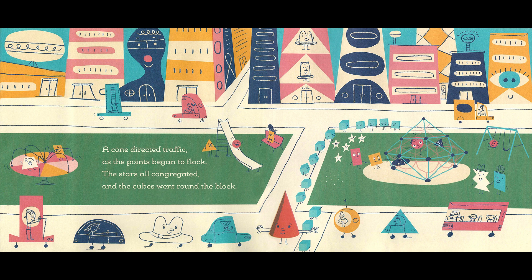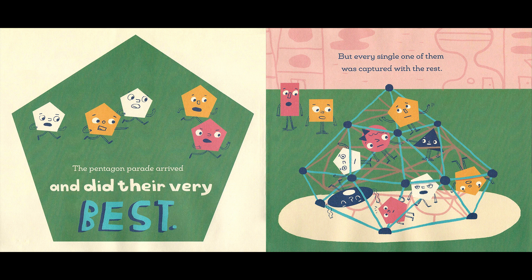A cone directed traffic as the points began to flock. The stars all congregated, and the cubes went round the block. The Pentagon Parade arrived and did their very best, but every single one of them was captured with the rest.